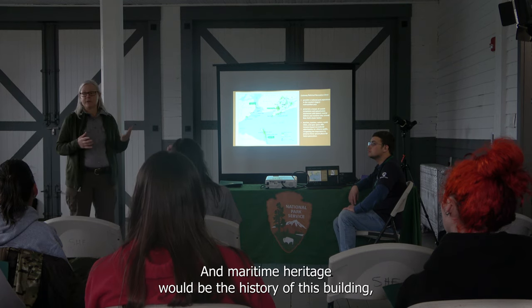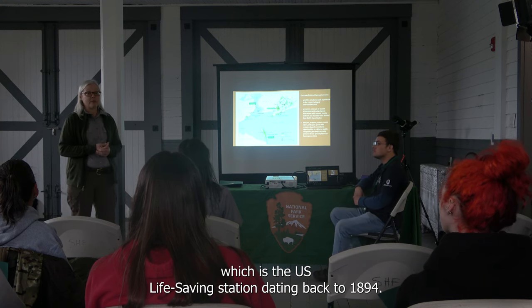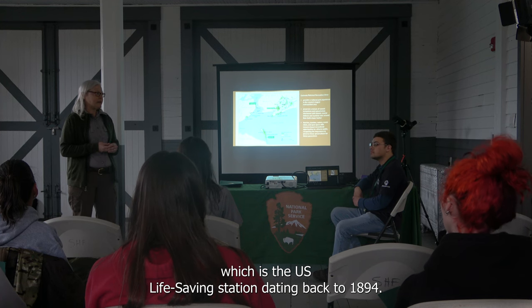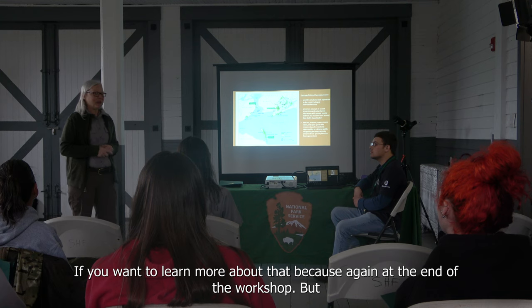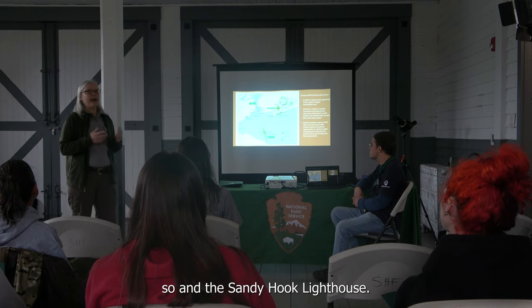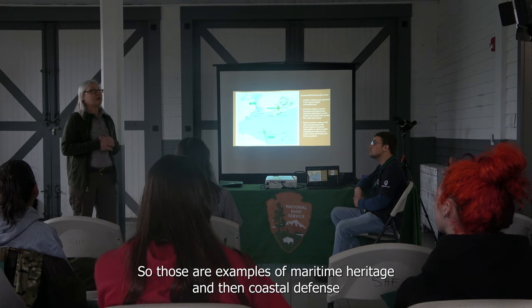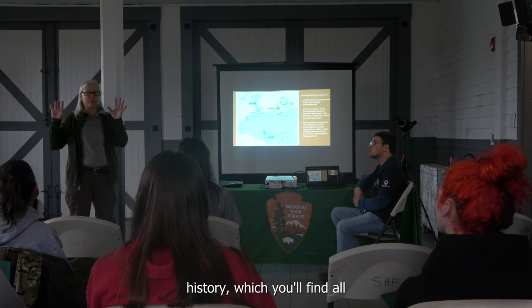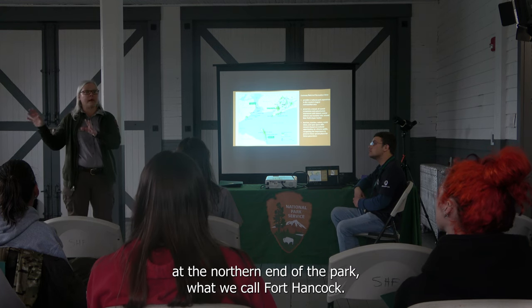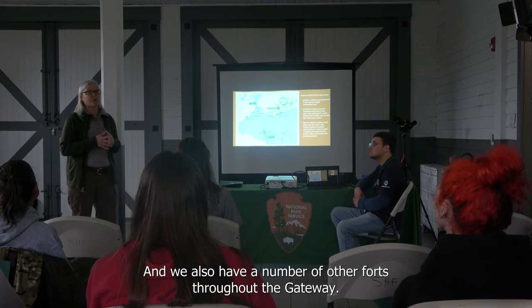Maritime heritage includes the history of this building, the U.S. Lifesaving Station, dating back to 1894 — if you want to learn more, we can cover that at the end of the workshop — and the Sandy Hook Lighthouse. Another theme is coastal defense history, which you'll find at the northern end of the park at what we call Fort Hancock.